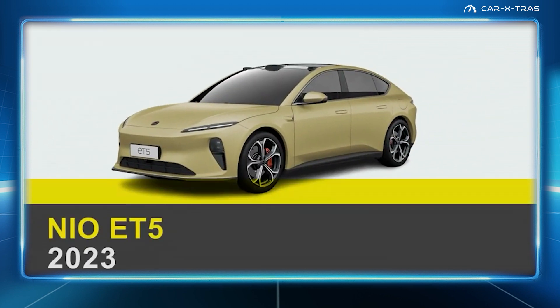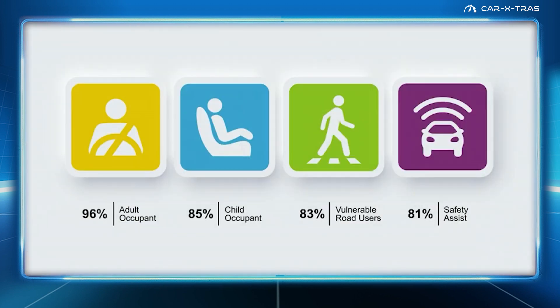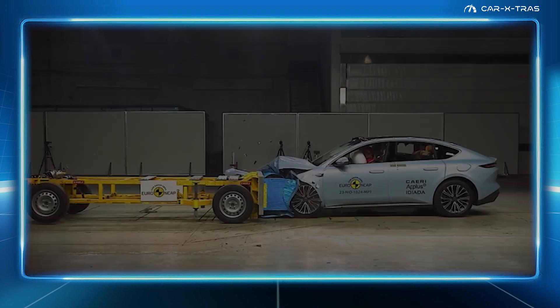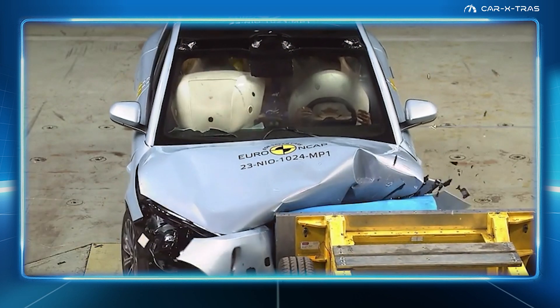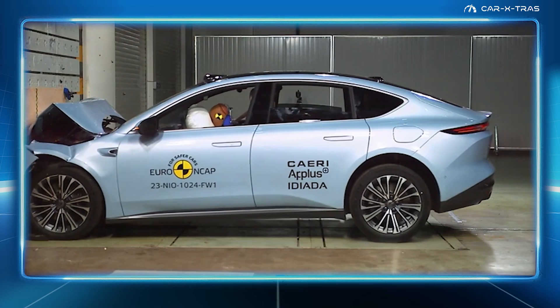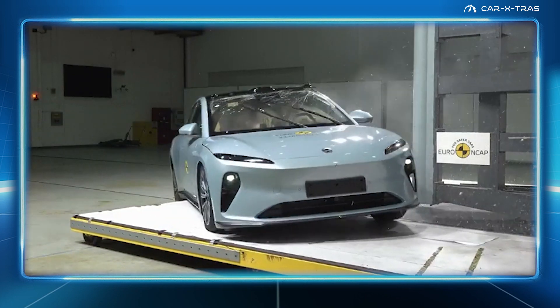At number 4, it's the NIO ET5, a super-strong electric vehicle from China which sells mainly in Norway, Sweden, and Germany. Although it's a fringe player at best, NIO's cars all do well in Euro NCAP tests, with the ET5 being the top pick. Famed for its swappable electric battery, this luxury sedan is also a top safety pick, albeit not a cheap one.